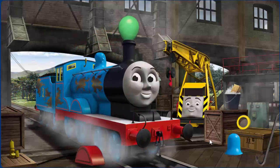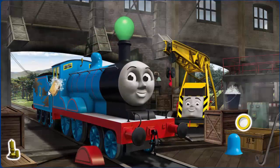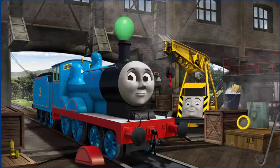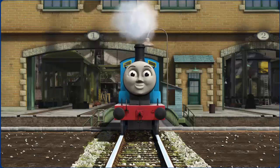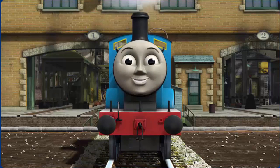Edward has oil stains. Great job, but there's still more to do. You fixed it! Edward is ready to get back to work.